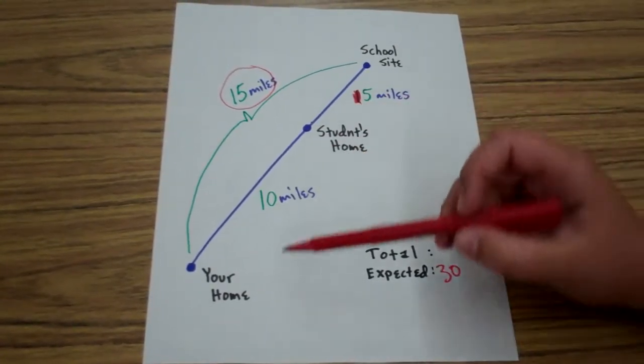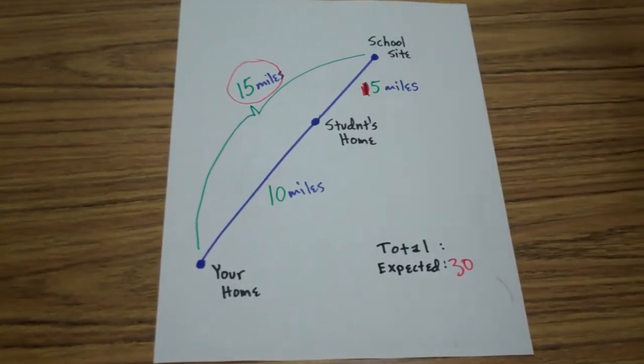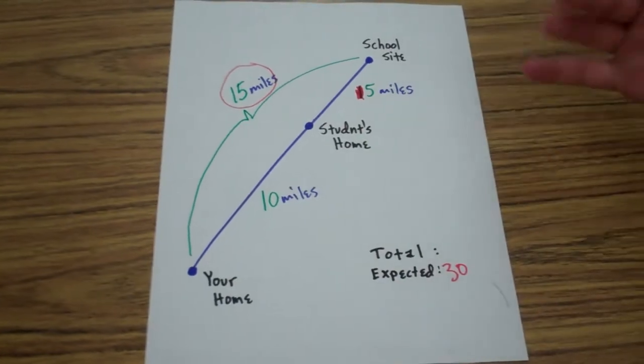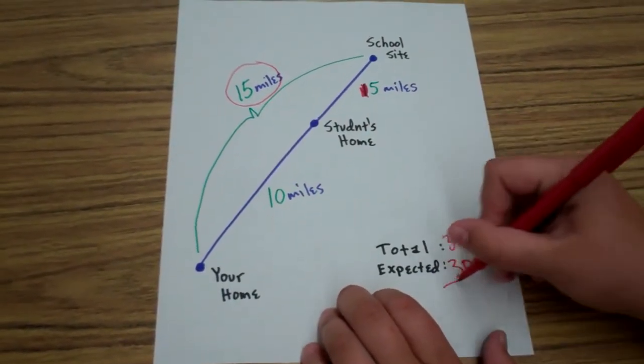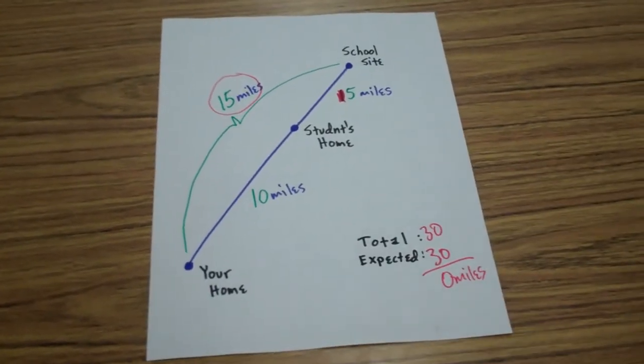And in this case, you drove from your home to your school site — 15 miles. From your school site to your student's home — 20 miles. And then from the student's home to your home, which is a total of 30. So for this day, you would not be able to claim any miles. Thank you so much and have a wonderful day.